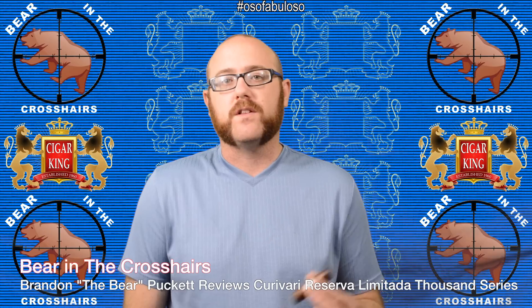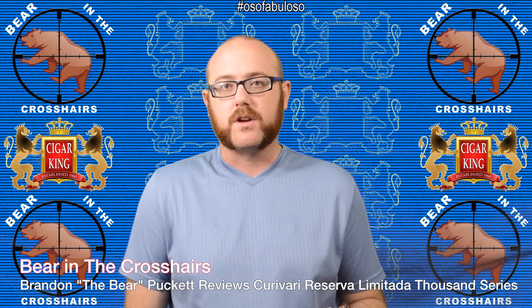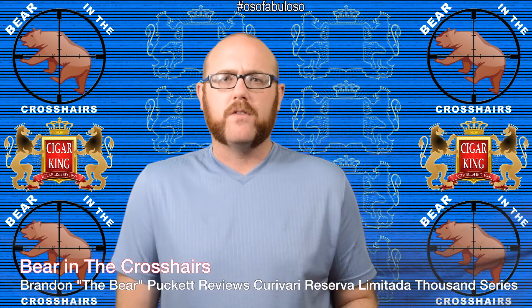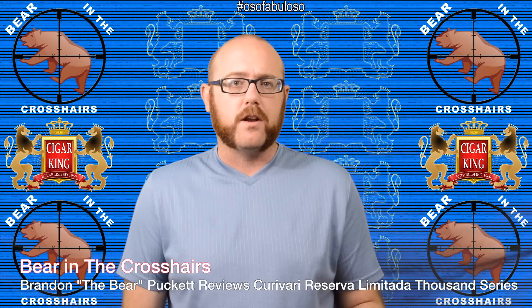Welcome back to another Bear in the Crosshairs. Today we're going to take a look at a new brand to the United States market, one that's been around in the European market for several years but still fairly new here to us in the U.S., called Curavari. Very, very boutique brand down in Nicaragua. Nicaraguan puros, they're only rolling 700-800 cigars a day, less than 1,000 a day, so very small operation, but that small operation produces some of the best cigars you can smoke nowadays.